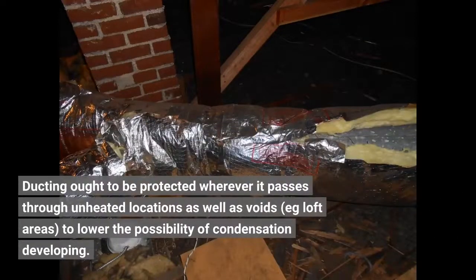Ducting ought to be protected wherever it passes through unheated locations as well as voids — for example, loft areas — to lower the possibility of condensation developing.